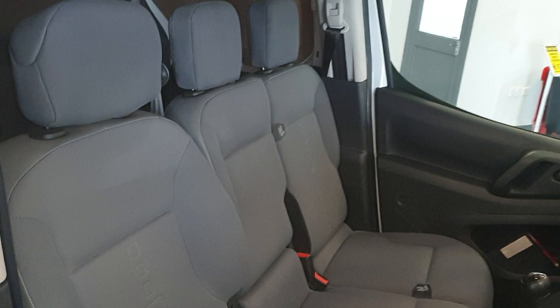I'll show you the seats — they're all tidy as well. There's no rips or anything on the seats. The seats are in excellent condition.